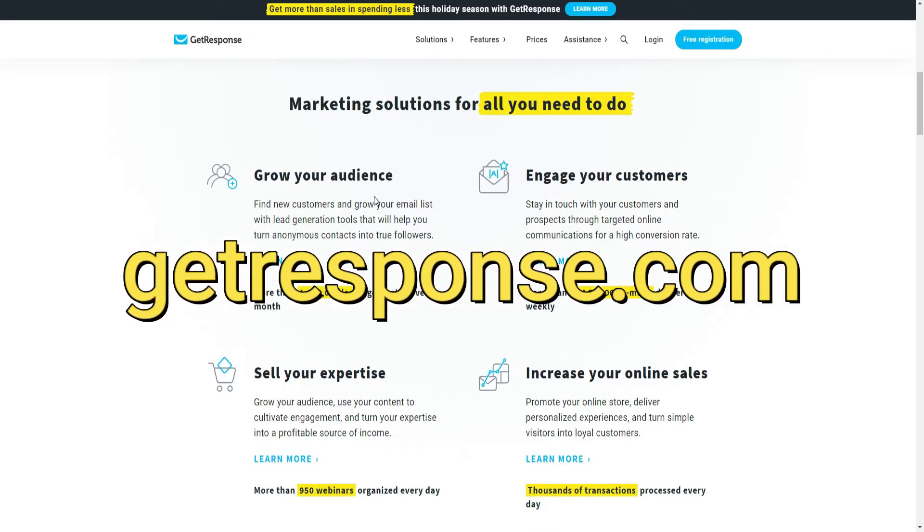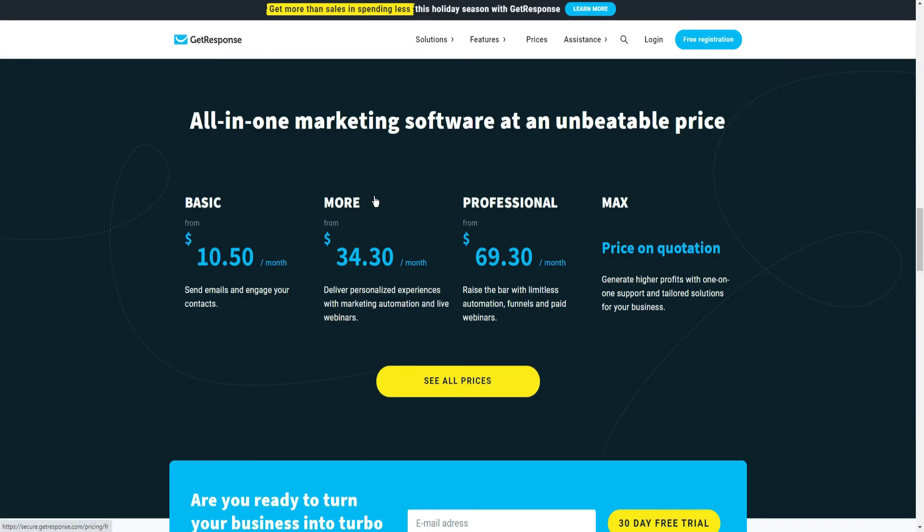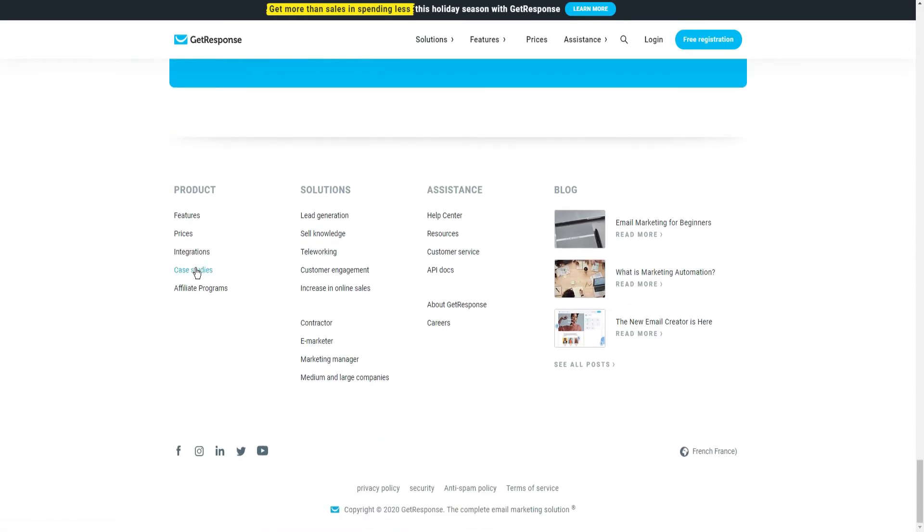Get Expense is an interesting marketing solution that you can promote. The link to the affiliate program is available in the footer of their website.